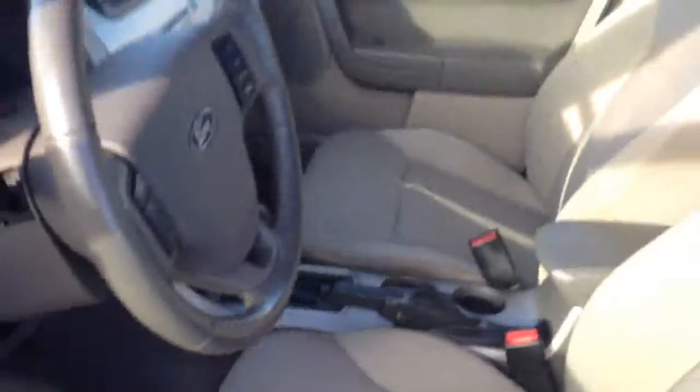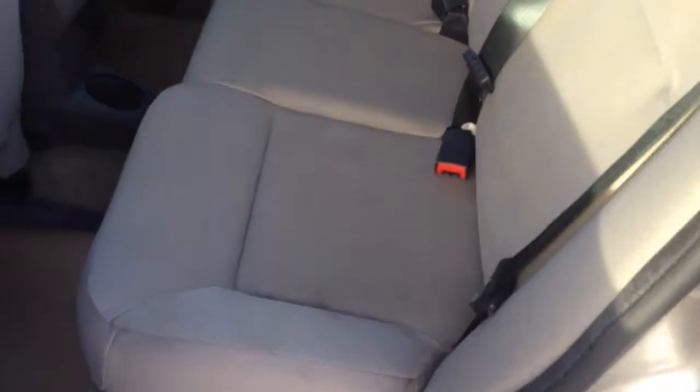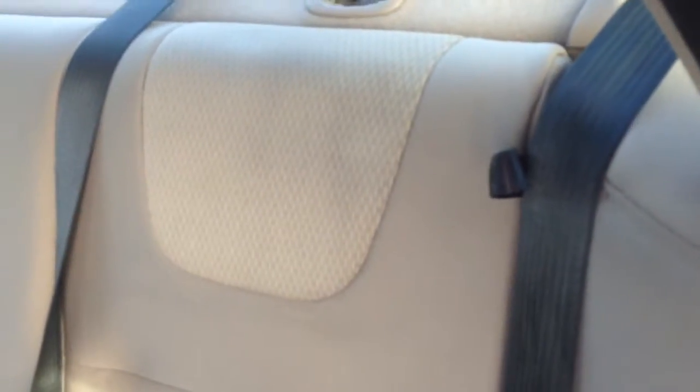In your glove compartment you've got your owner's manual. So let's hop out and take a look in the back. In the back seat you do have room for three passengers, there is a cup holder in the center there. If you're looking to have access to the trunk, you can actually just pull that strap there — it opens right up for you and both sides do that as well.